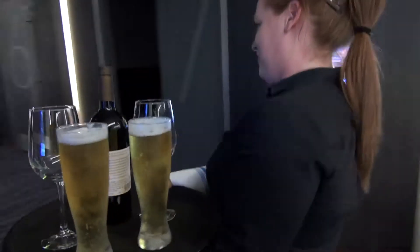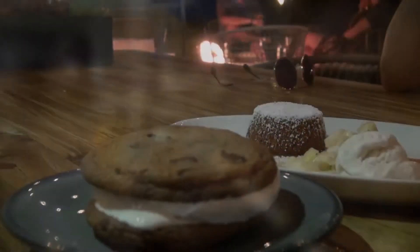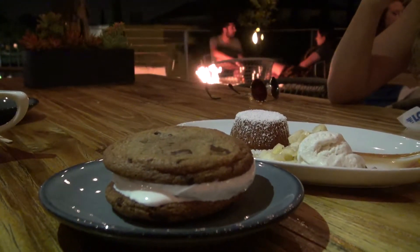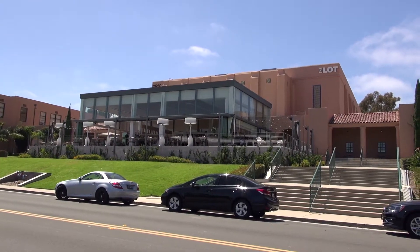I think I'm hooked. When you're ready for a great experience, you need to get yourself down to Liberty Station and check this place out. It's called The Lot.